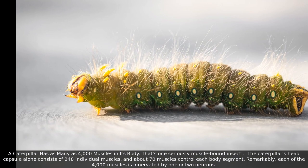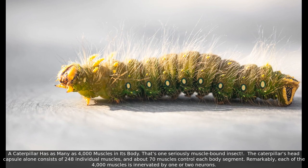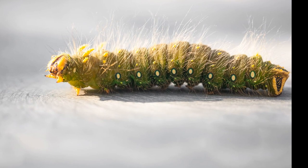A caterpillar has as many as 4,000 muscles in its body — that's one seriously muscle-bound insect. The caterpillar's head capsule alone consists of 248 individual muscles, and about 70 muscles control each body segment. Remarkably, each of the 4,000 muscles is innervated by one or two neurons.